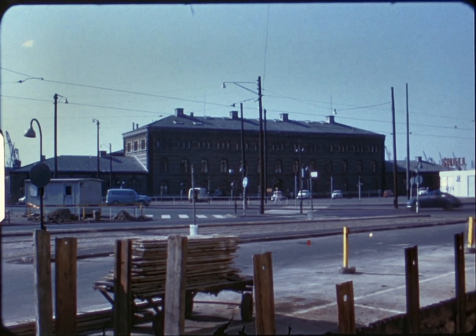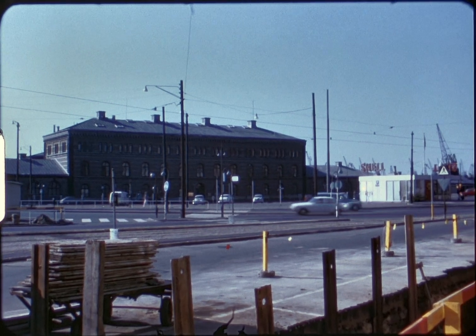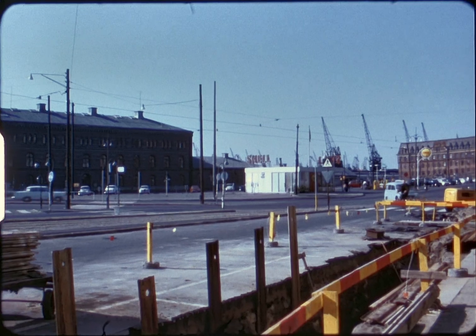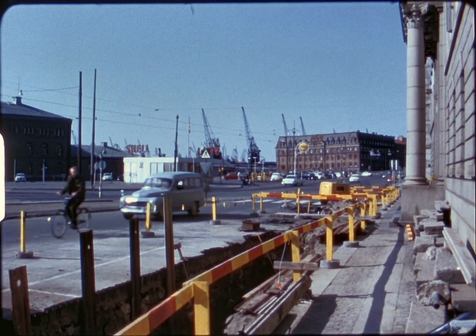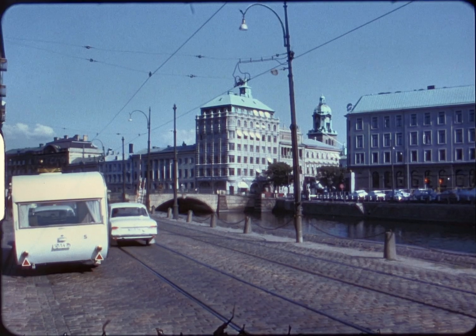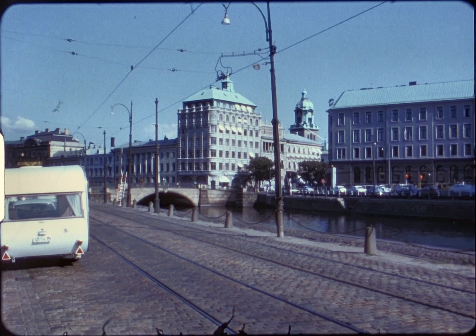This is one of the oldest buildings in Göteborg. Like most coastal cities, Göteborg has its canals also.